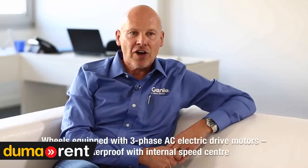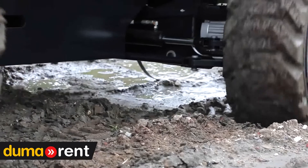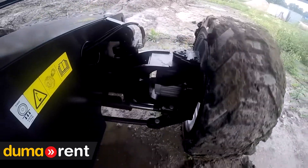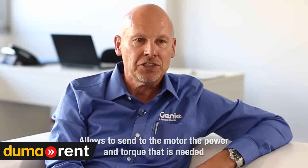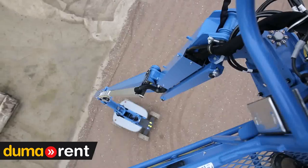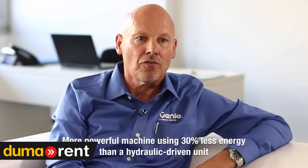Each wheel has a three-phase AC electric drive motor. These motors are IP67 protected and have an internal speed sensor. This allows us to send exactly the power and torque to the motor that needs it, giving us a more powerful machine than a hydraulic driven machine at only 60 to 70 percent of the energy.